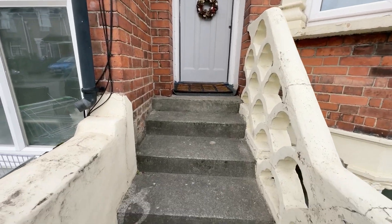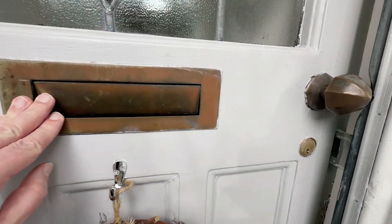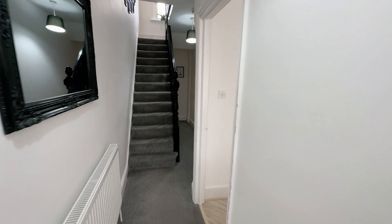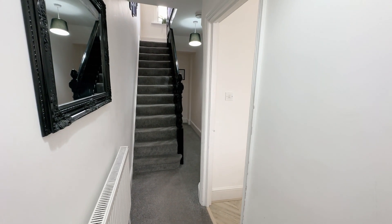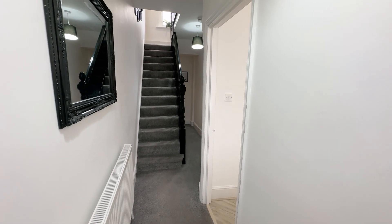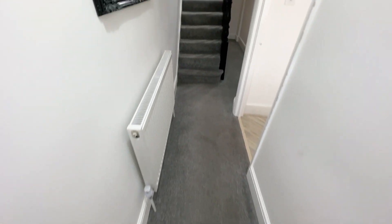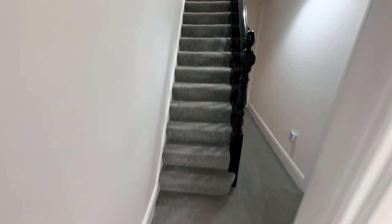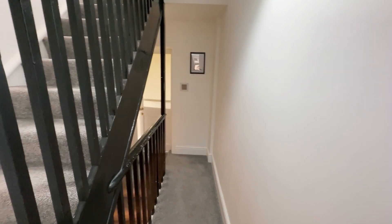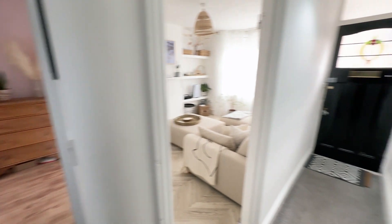You've got about four or five steps that lead up to the front door. We've got lovely grey carpeting that runs throughout the hallway and stairs. We'll take you into the front room first of all.